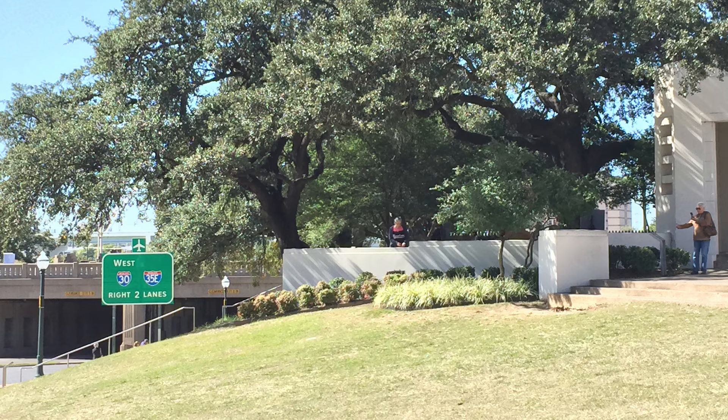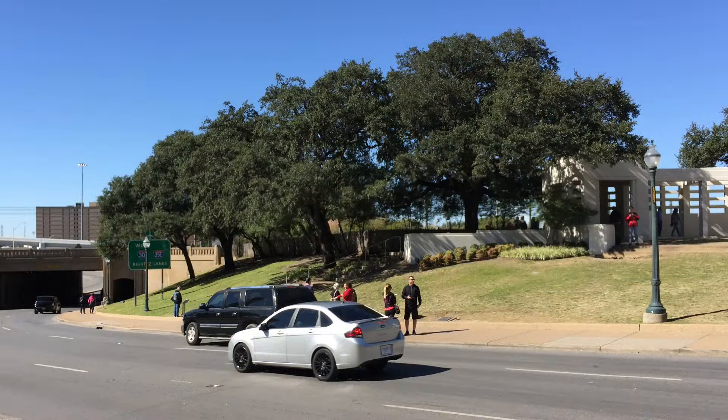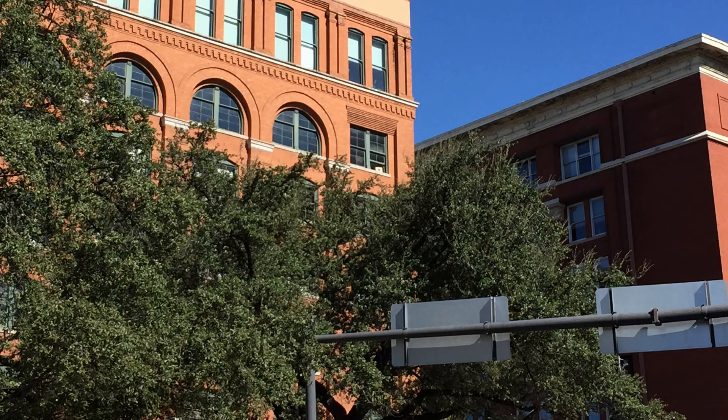Obviously the trees have changed, but they still give a great indication of the obfuscation — how much is in shadow, how well somebody could be hidden if they were there, that kind of thing.